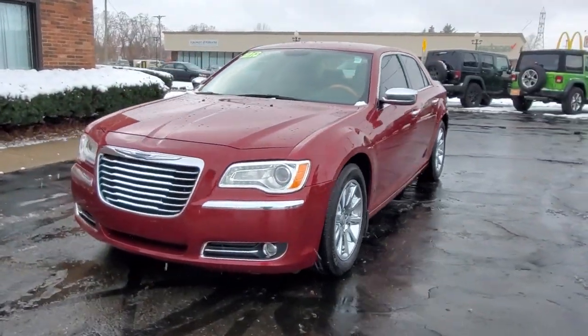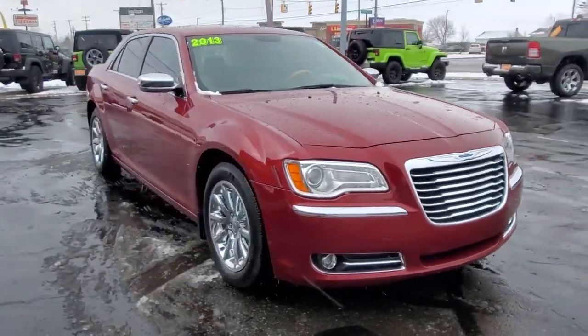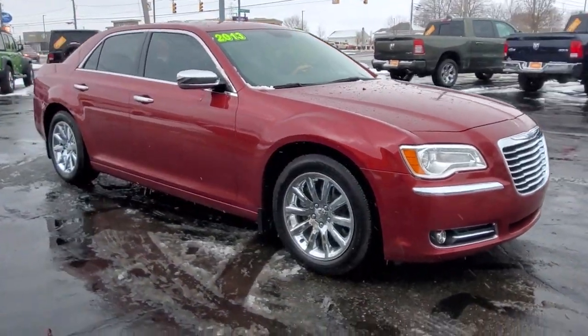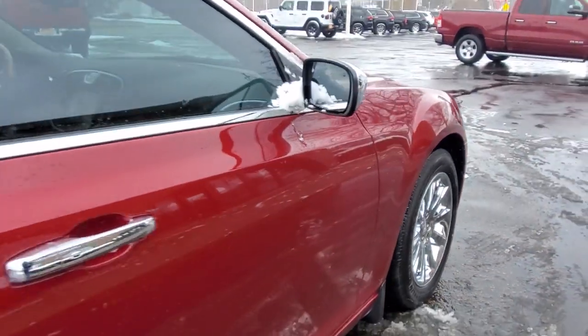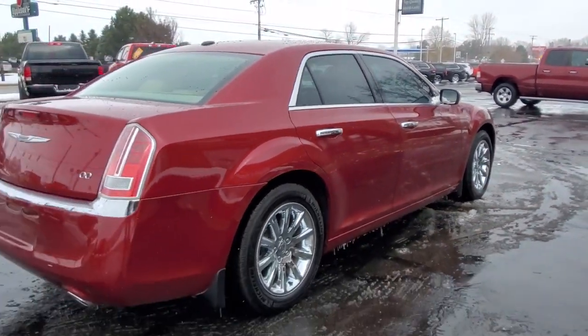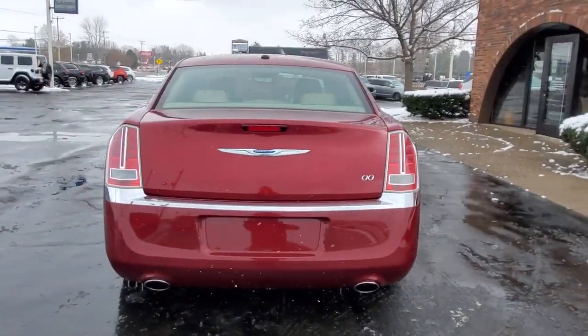Get a feel for the 2013 Chrysler 300. With less than 60,000 miles on the odometer, this vehicle provides excellent value. The luxurious 300 combines traditional full-size sedan comfort and refinement with the latest in smart technology, resulting in a deliciously modern and sophisticated automobile.